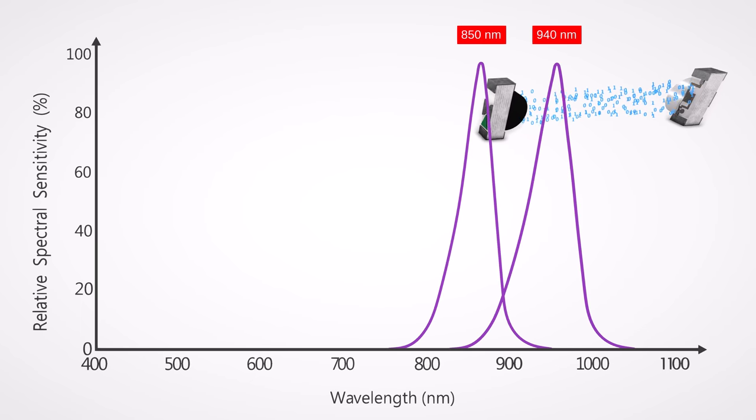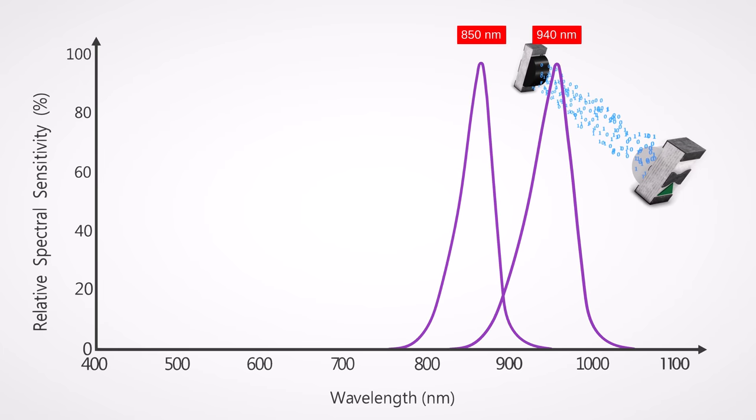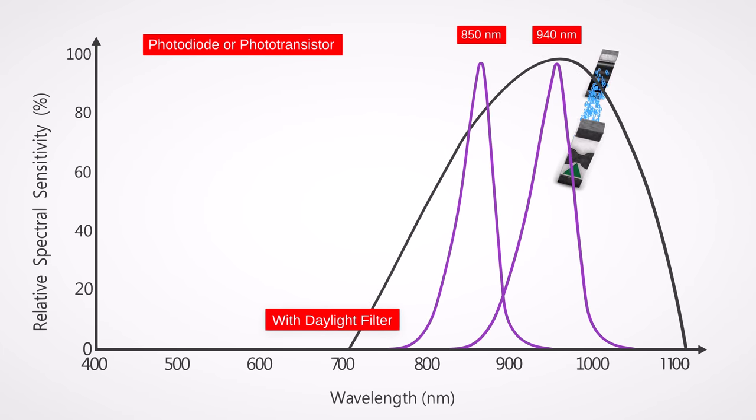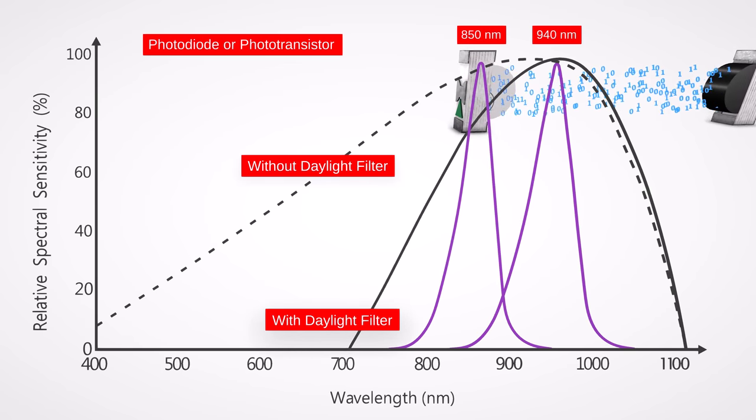Emitters are available in two standard wavelengths. The photodetectors are offered as photodiodes or phototransistors, available with or without integrated daylight filters for different operational environments.